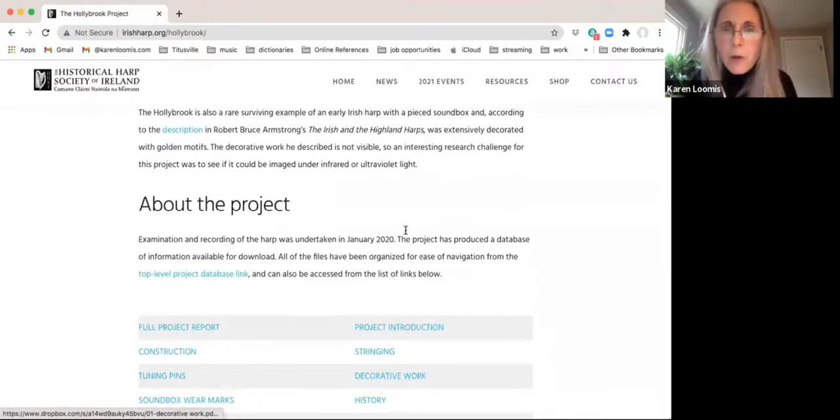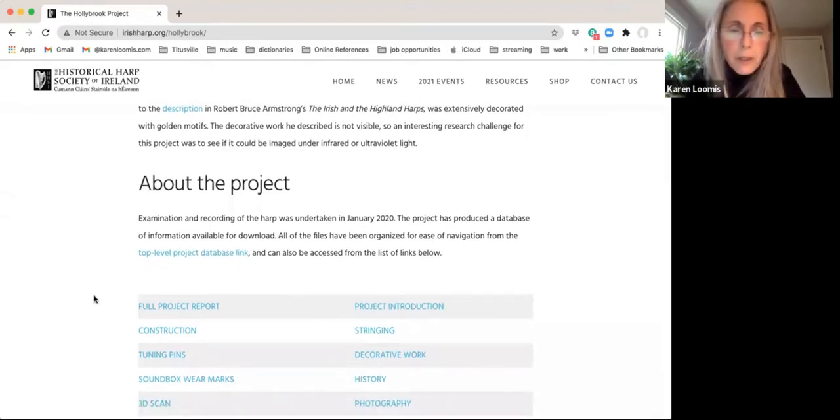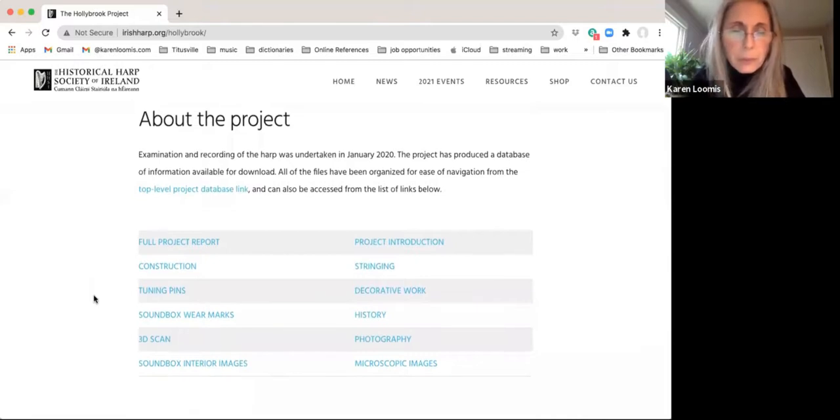Karen scrolls through the web page and notes that while screen sharing she cannot see the chat window, so she asks people to unmute and speak up with questions at any point rather than waiting till the end. On the web page you'll see a set of links for the project database — you can go to the top level link, or if you just want to look at one area like the 3D scan, you can click on that directly.